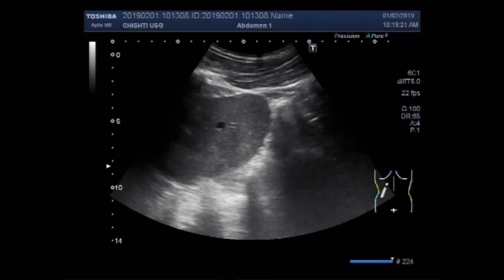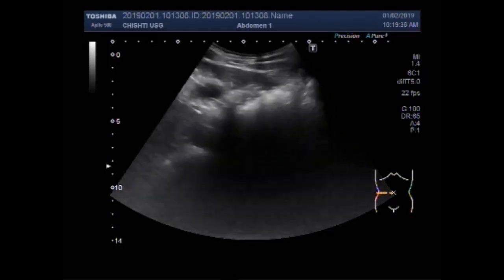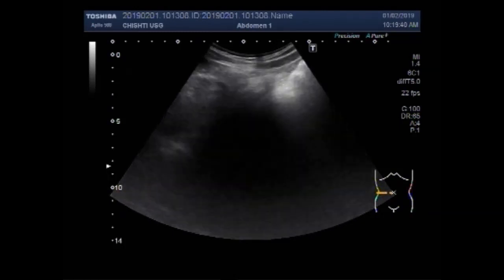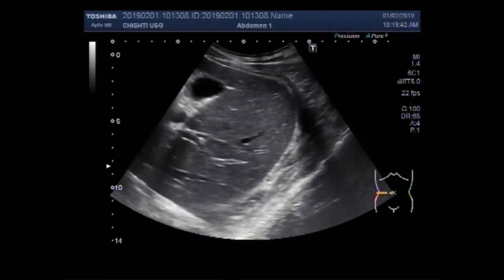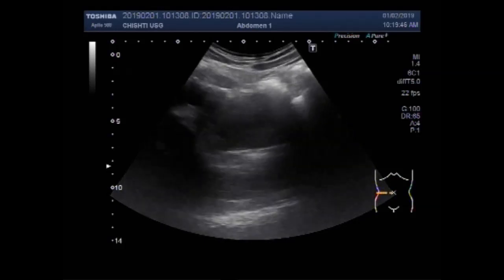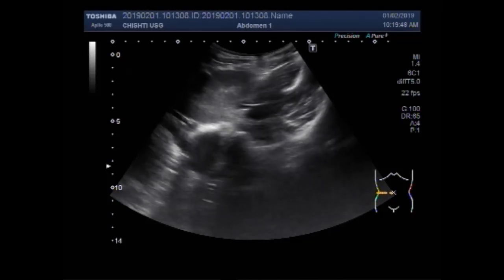The ectopic kidney is most commonly located in the pelvis — the pelvis is the most common site where the ectopic kidney is seen. Blood supply is via adjacent vessels, usually directly from the iliac arteries or aorta. A discoid kidney refers to a fused solitary pelvic kidney which drains via a common ureter.